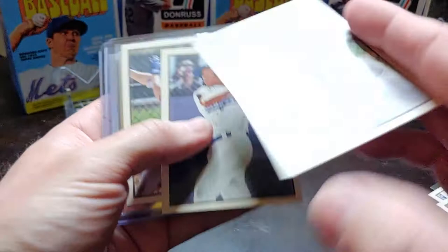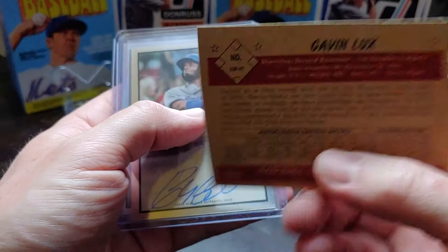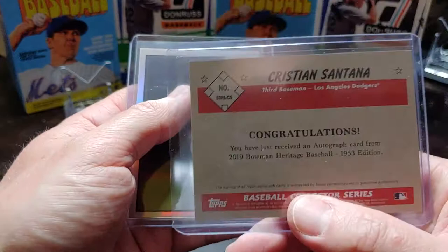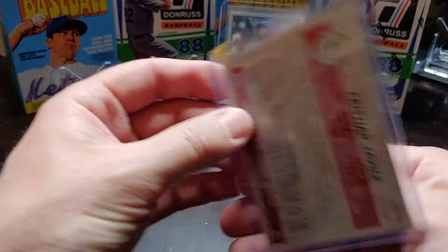Jeter Downs is with the Red Sox now. Gavin Lux looks nice. We also hit an auto of Christian Santana — awesome card right there. And then there's a Christian Javier chrome numbered to 199. Man, I came out pretty good on that break.